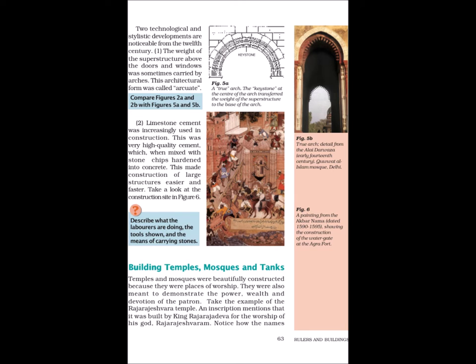Second, limestone cement was increasingly used in construction. This was very high quality cement which, when mixed with stone chips, hardened into concrete. This made construction of large structures easier and faster. Figure 6 is a painting from the Akbar Nama dated 1590–1595 showing the construction of the water gate at the Agra Fort. Describe what the labourers are doing, the tools shown and the means of carrying stones.